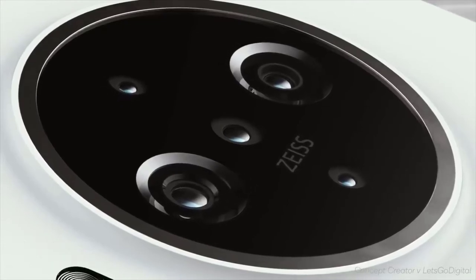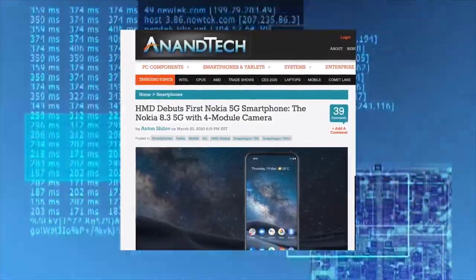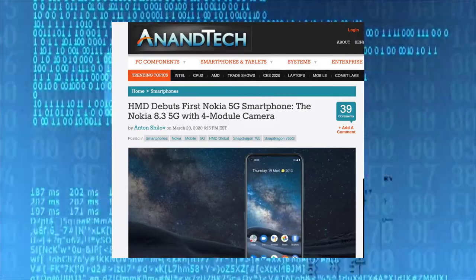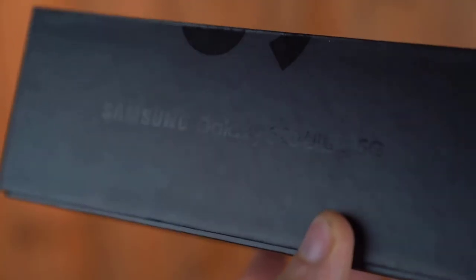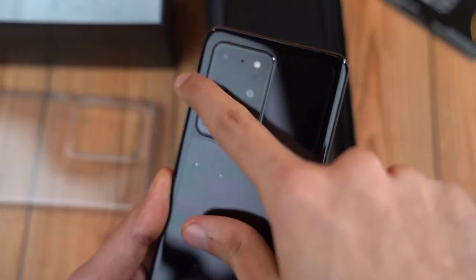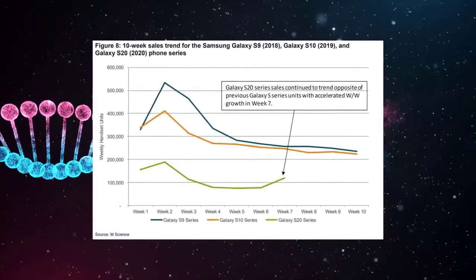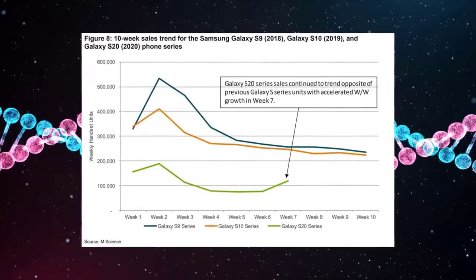Speaking of Samsung, we have our first sales preview of the Galaxy S20 family in the US, and it's not looking good at all — this is the worst sales performance in years. According to analysts, sales couldn't even surpass 200,000 units and consistently remained below 100,000 units. Going back to the Galaxy S9, the numbers were much better — around 500,000 in the first week and consistently above 200,000 after the third and fourth weeks.